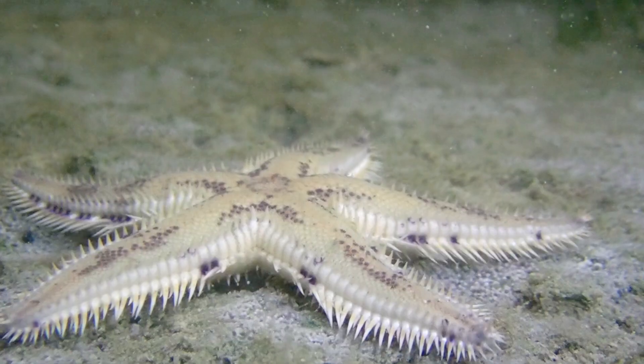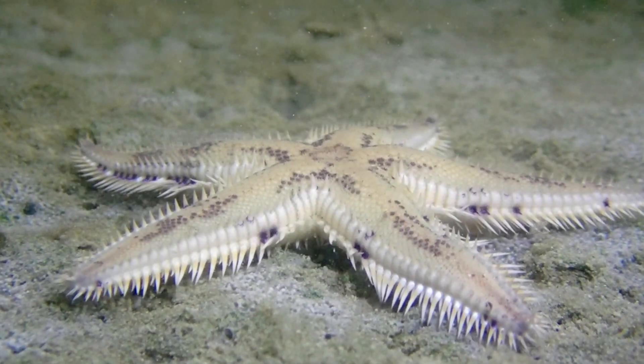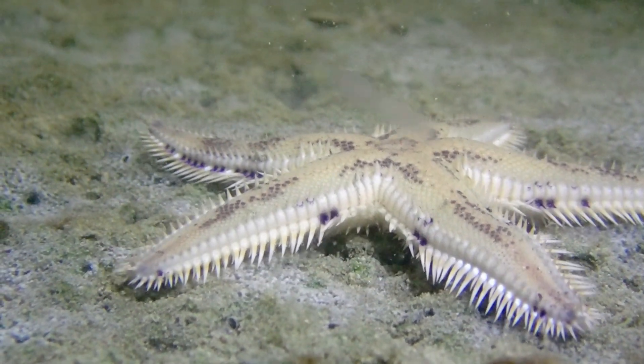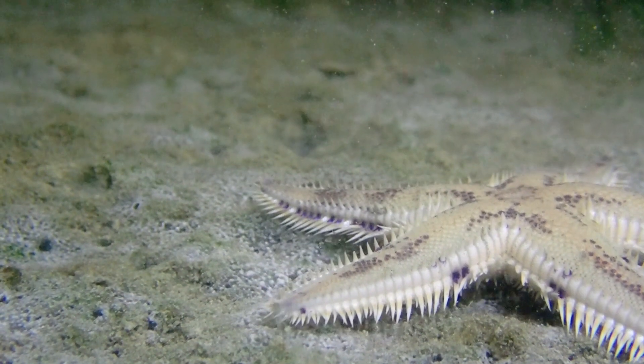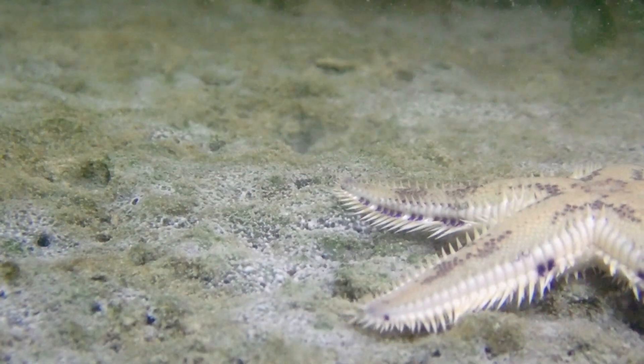That's another video I'll share with you soon. These creatures deserve the effort we put in to protect them. Help me protect them today.